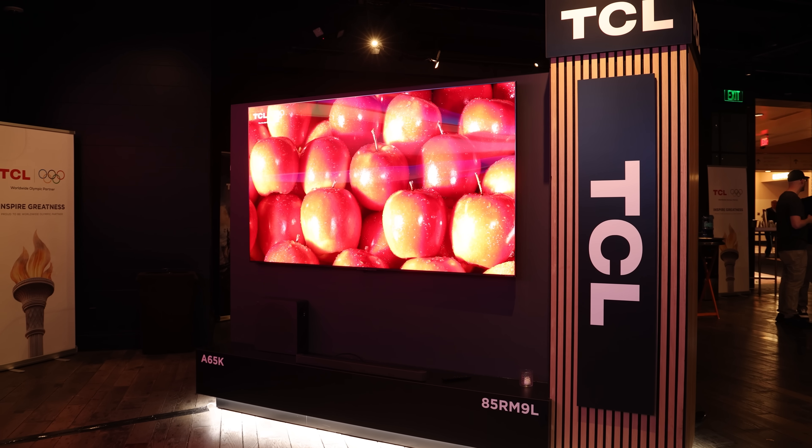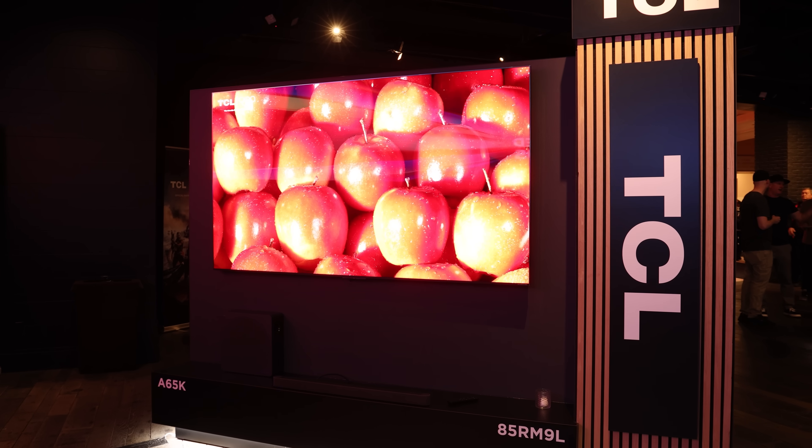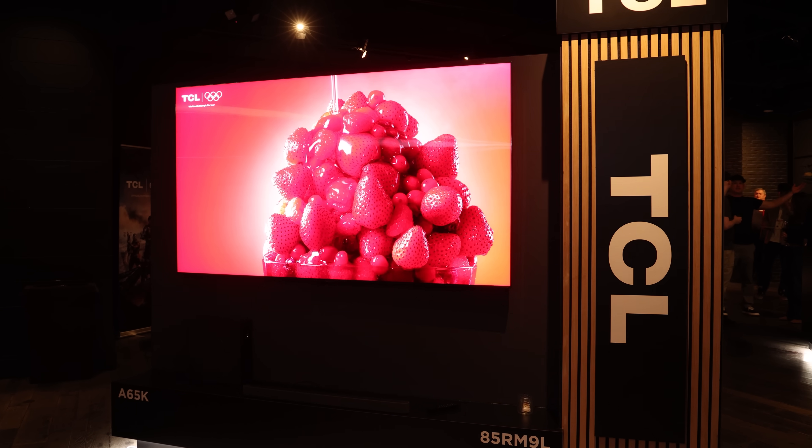TCL came out with a new processor this year — will it be included in this TV? Yes, our TSR processor with AI capabilities has scene recognition, so across anything you watch there's a good degree of processing to make sure color is in the right place at the right time.